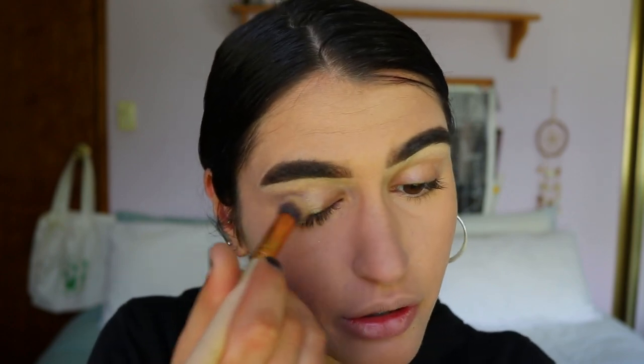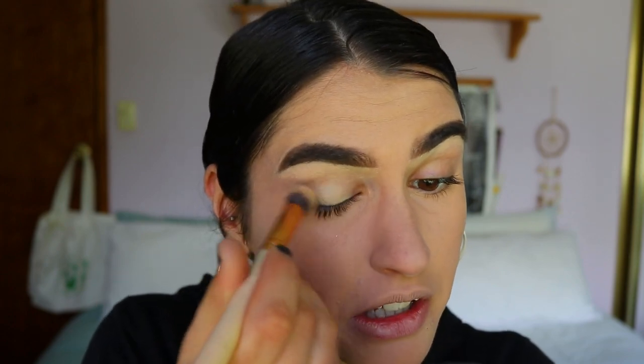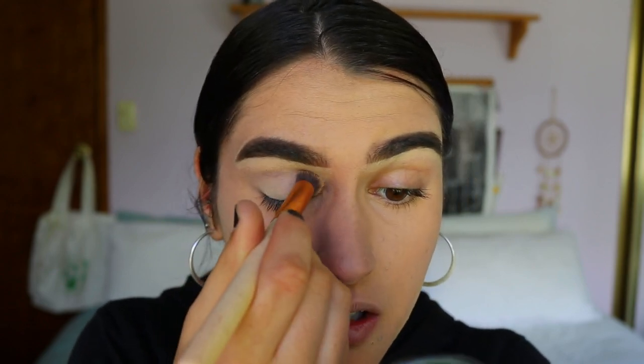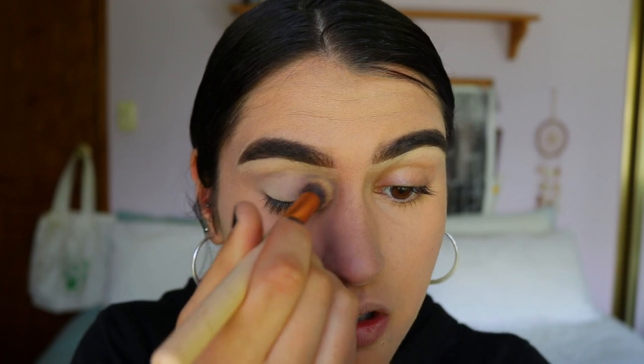My brows are looking fierce today, so I just carved them out a little using my paint pot, which I'm also applying all over my lids to prime them for eyeshadow. I'm taking a concealer buffer brush, dipping it into the paint pot, and just buffing that all over my lid.